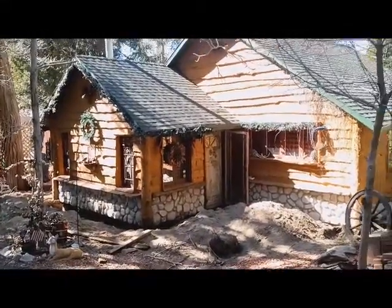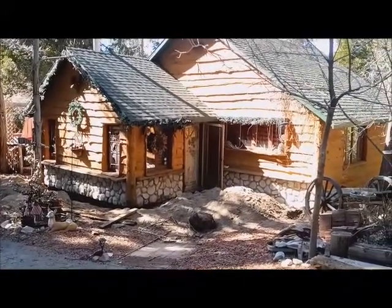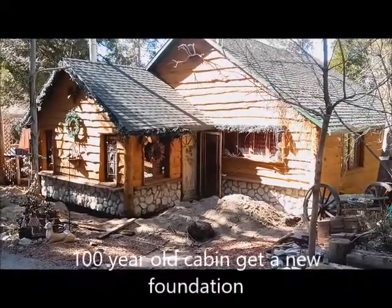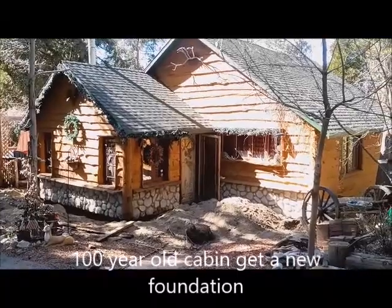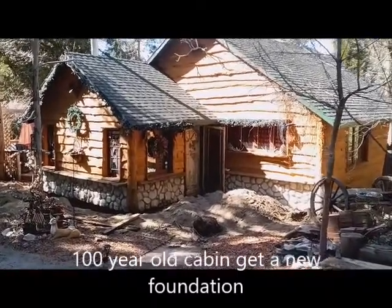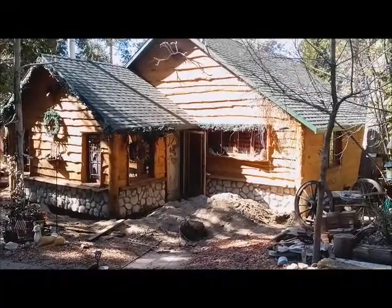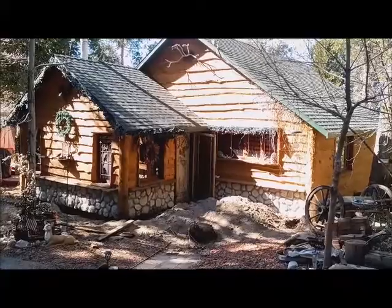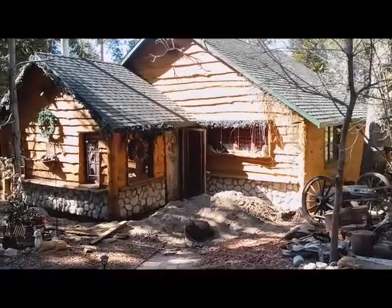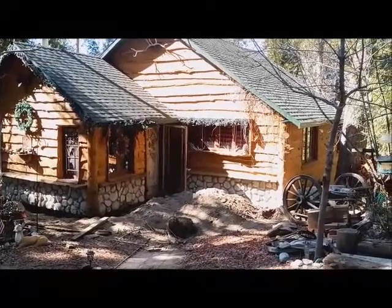Today is Wednesday, March 23rd, and we're at this beautiful cabin in Lake Arrowhead, California. I'm going to show you the progress we've been making jacking, leveling, and repairing the foundation on this building.